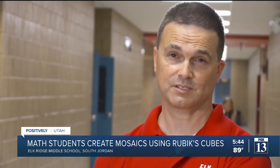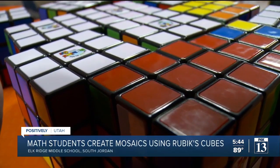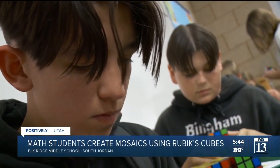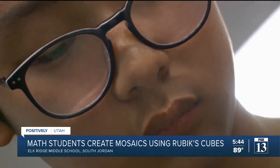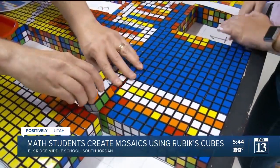Last week we taught all the students in 7th and 8th grade how to solve a Rubik's Cube. We take some of the principles that they learned while solving the cube, and then we say, hey, you just need to solve one face. We focus on making the cross and then the edge pieces. Once the kids get the program and understand what they need to do, they just dive in.